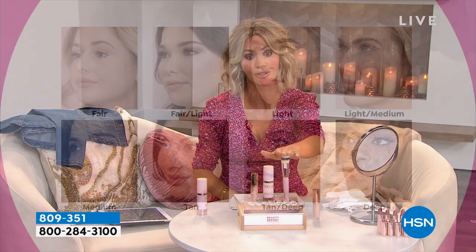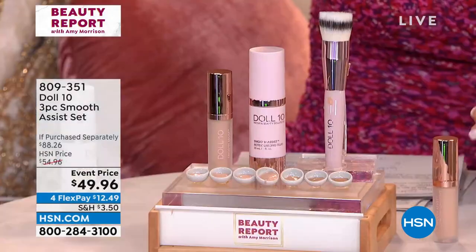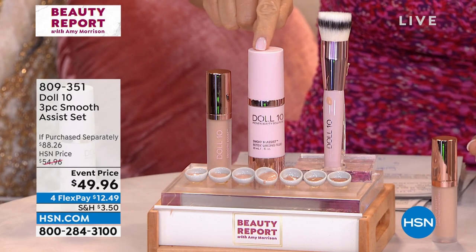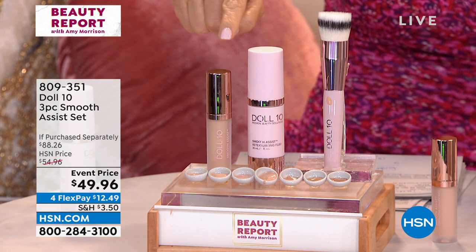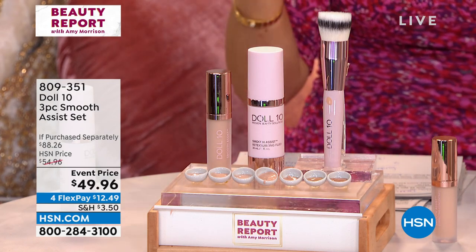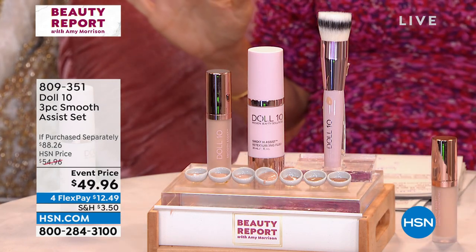You're also receiving a full size of the Smooth Assist foundation — fills in lines and wrinkles. The name says it all: Smooth Assist. You're also going to receive the beautiful Smooth Assist correcting concentrate, which is your concealer — that's $25. You get it all today for $49.96. I'm going to show you how well this works. Dr. Doris Dalton is here with us.